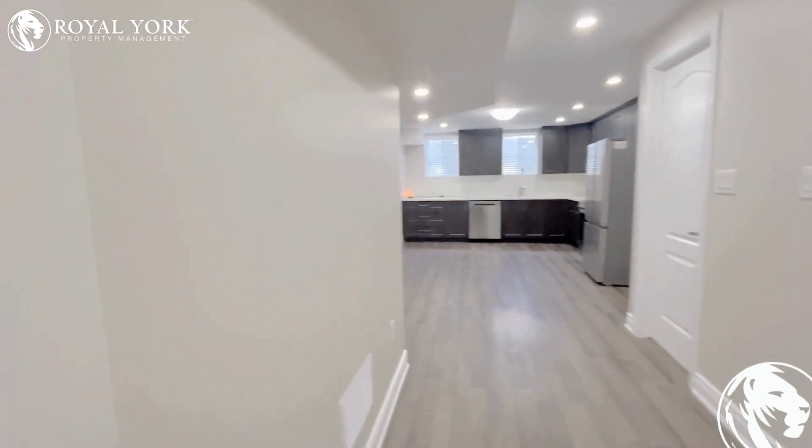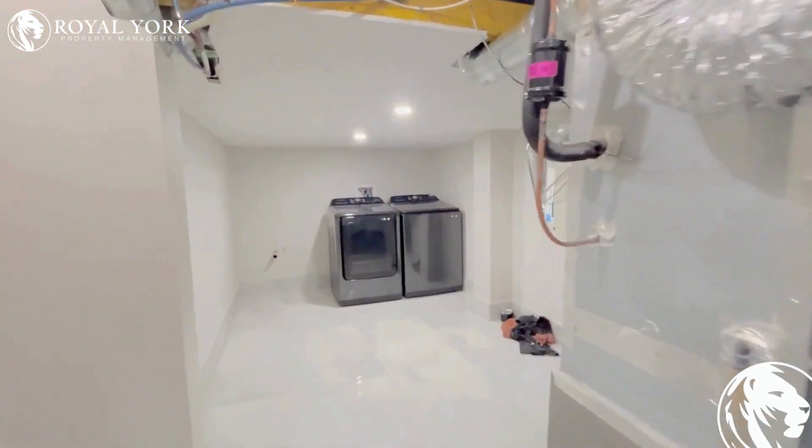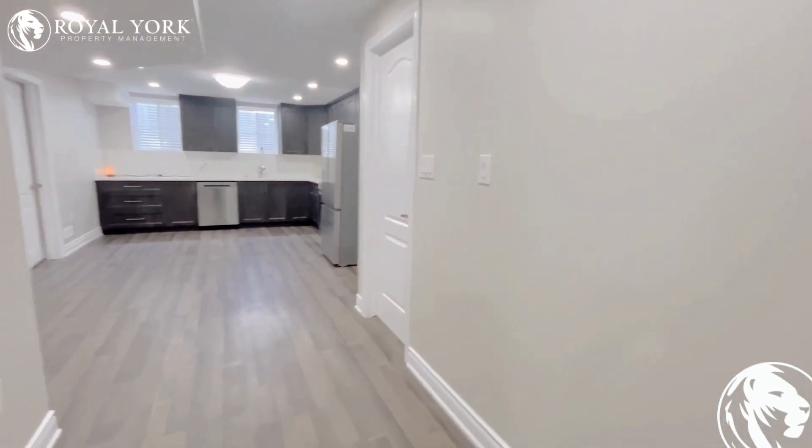On our left hand side we have this huge laundry area with your washer, dryer, and a lot of space to put your iron stand and laundry buckets.